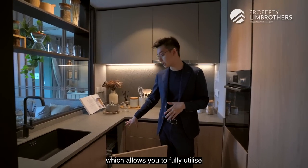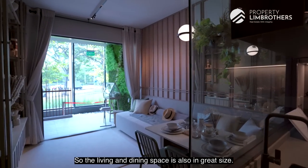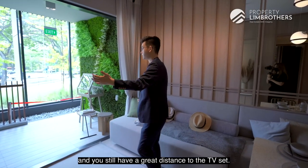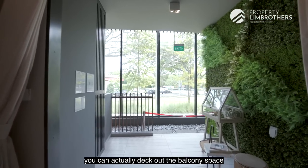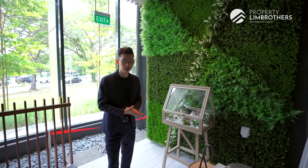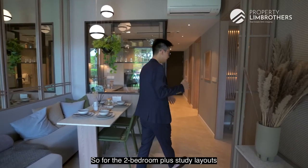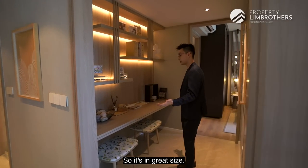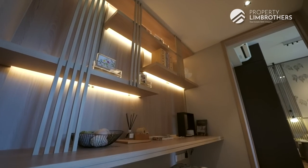A Bosch oven has also been provided. Storage spaces have been very thoughtfully planned with a unique drawer system that allows you to fully utilize even the deepest end of the storage. The living and dining space is generous — you can fit a four-seater and still have great distance to the TV set. The balcony space can be decked out and used as a dining extension; zip tracks and blinds have been approved so you can maximize the outdoor living space. The study room is a good size and can alternatively be used as wardrobe space.